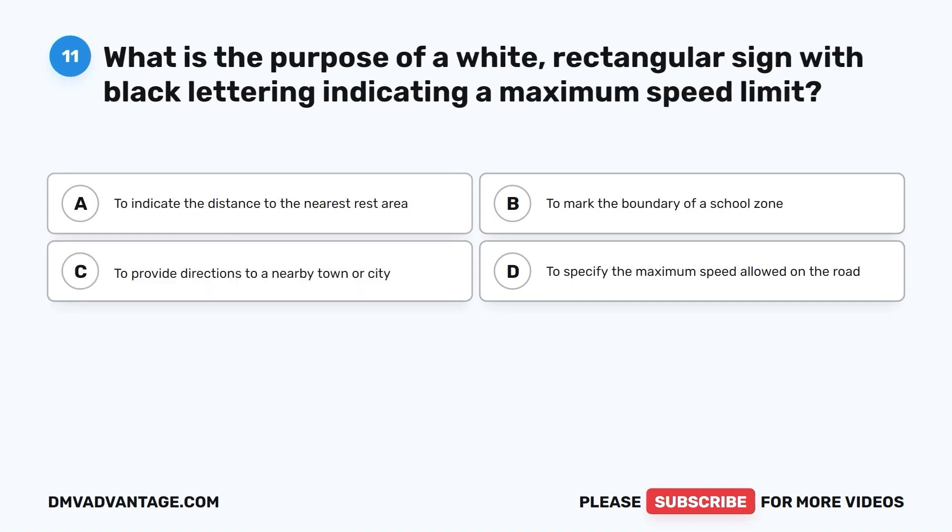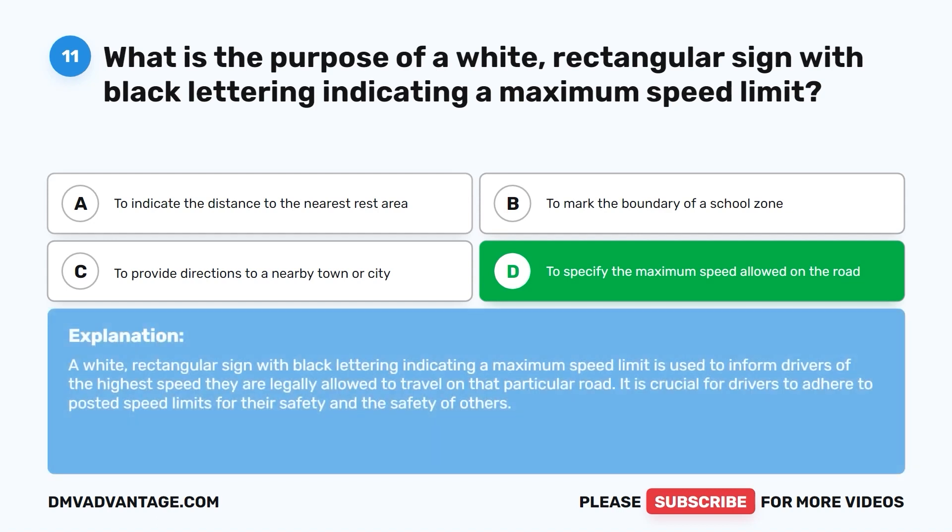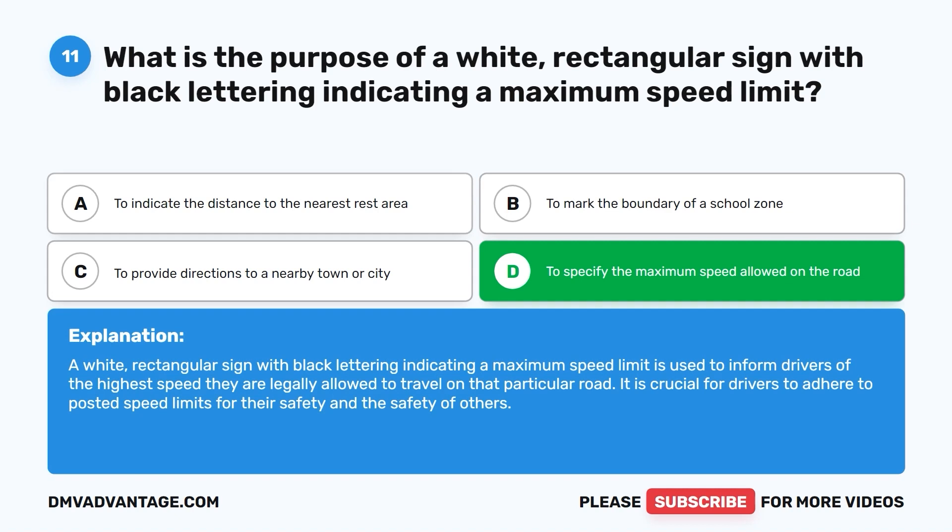Question eleven: What is the purpose of a white rectangular sign with black lettering indicating a maximum speed limit? A. To indicate the distance to the nearest rest area. B. To mark the boundary of a school zone. C. To provide directions to a nearby town or city. D. To specify the maximum speed allowed on the road. The correct answer is D. This sign informs drivers of the highest speed they are legally allowed to travel on that particular road. It is crucial for drivers to adhere to posted speed limits for their safety and the safety of others.